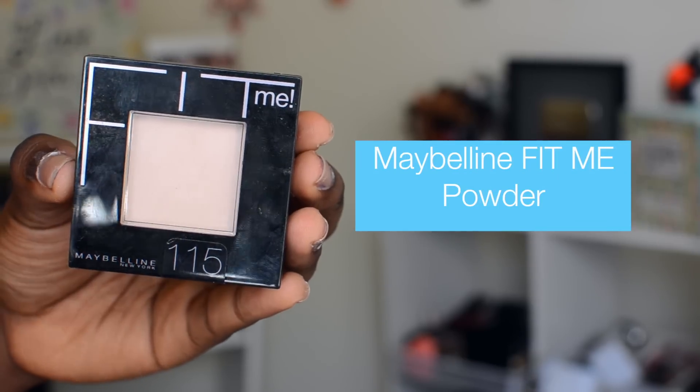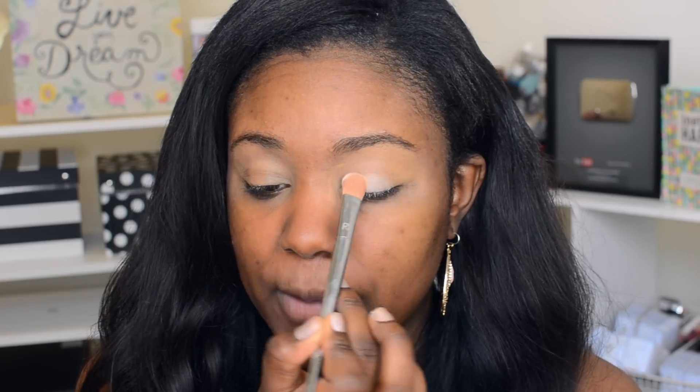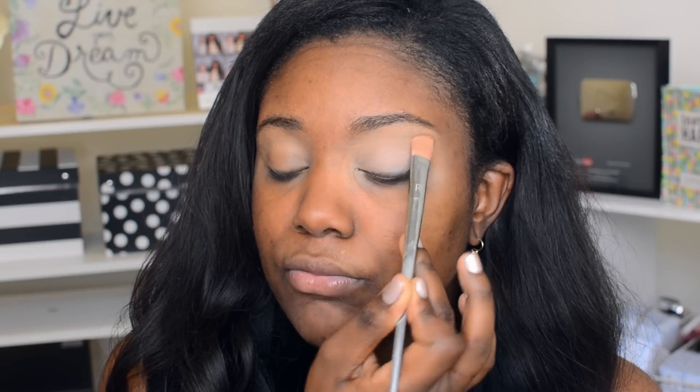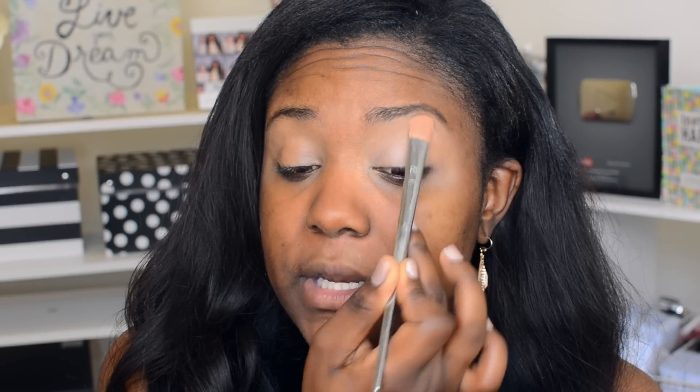Next, I'm going to set my eyes so the concealer doesn't crease. I'm going to use this powder from Maybelline — this is the Fit Me Powder in shade 115. I'm also going to use this brush from the NYX Bold Metals collection in 200. I'm going to dab it into the powder and then use it to set that concealer, which really helps to keep everything intact throughout the day so the product stays in place.